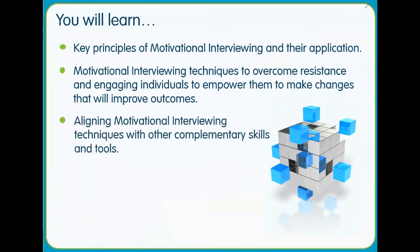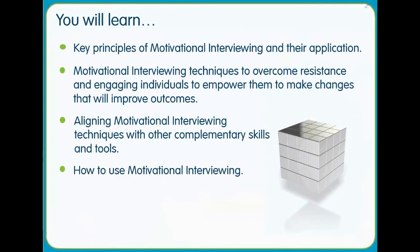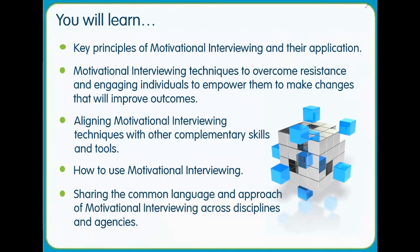Align motivational interviewing techniques to other complementary skills and tools. How to use motivational interviewing and sharing common language and approach across disciplines and agencies.